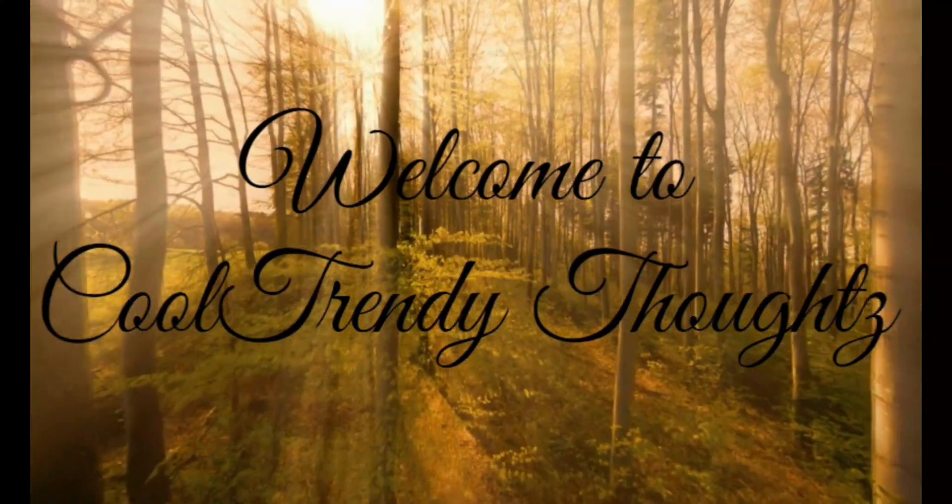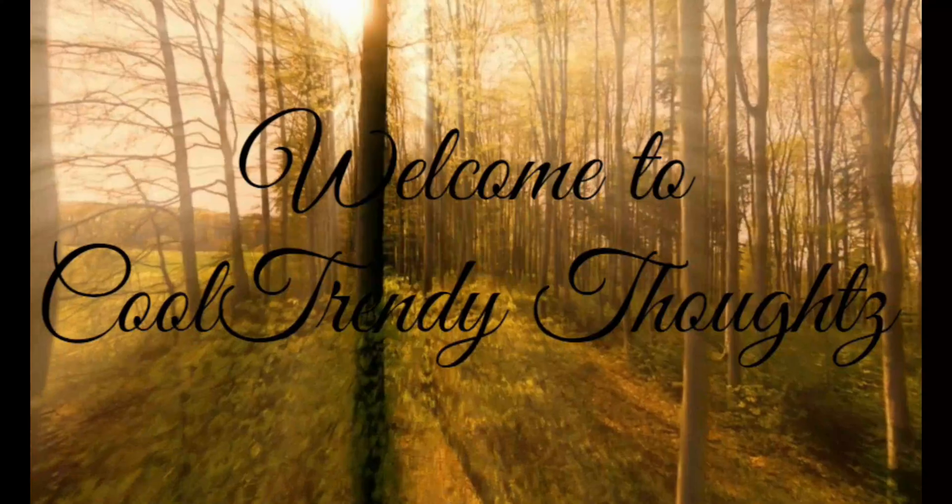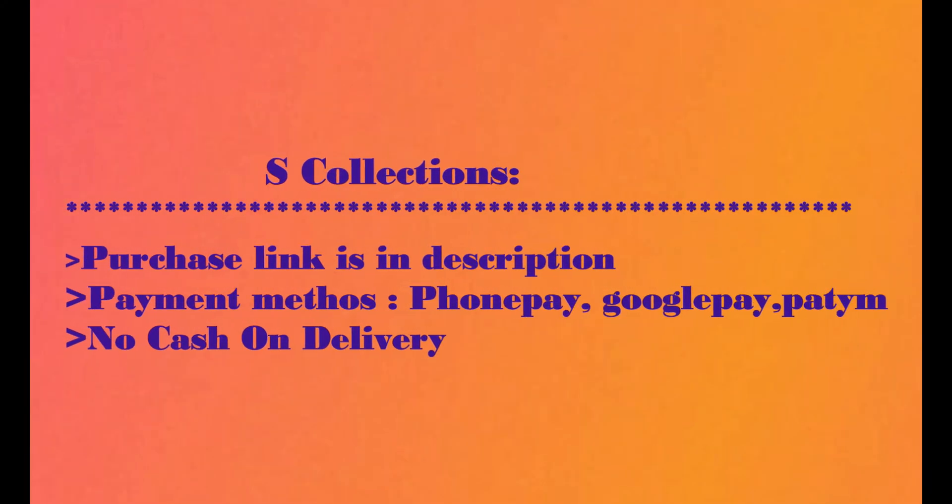Hi everyone, welcome back to our channel Cool Trendy Thoughts. I am going to show you the latest and trending fashion jewelry in this video, and that is the S-collections.